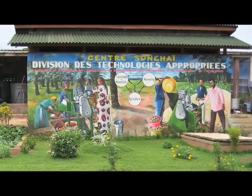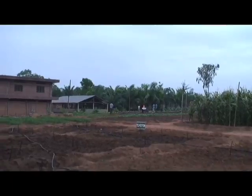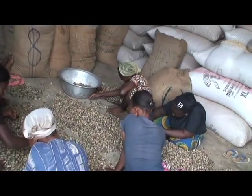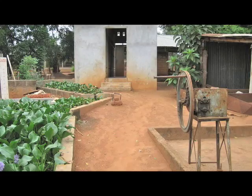A project here called the Songhai Center combines African ingenuity with green technology to jumpstart a generation of agricultural entrepreneurs. The project is named after a pre-colonial Malian empire, and the name symbolizes Africa's potential for self-determination and prosperity.